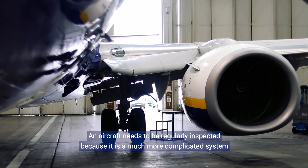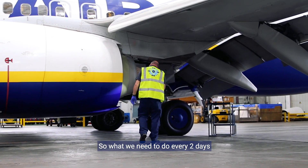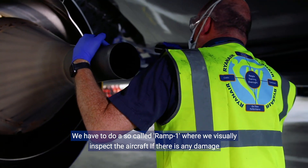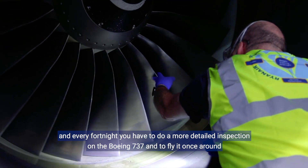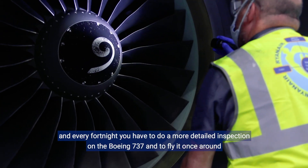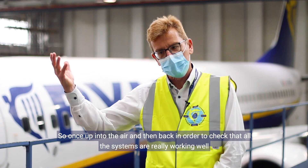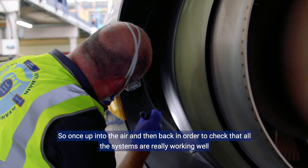An aircraft needs to be regularly inspected because it's a much more complicated system. Every two days we have to do a so-called ramp one, where we inspect the visual of the aircraft for any damage, and every fortnight a more detailed inspection on the Boeing 737 — including flying it once up into the air and back to check that all systems are really working properly.